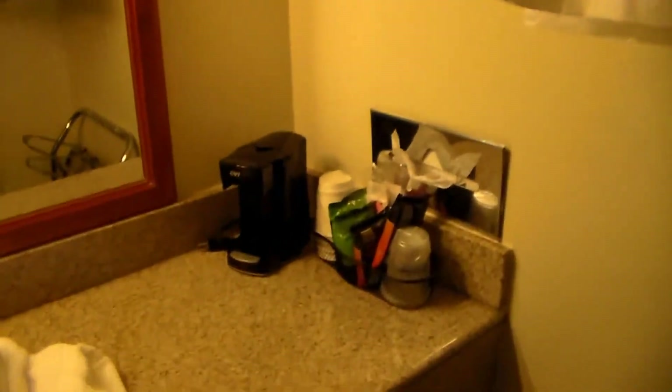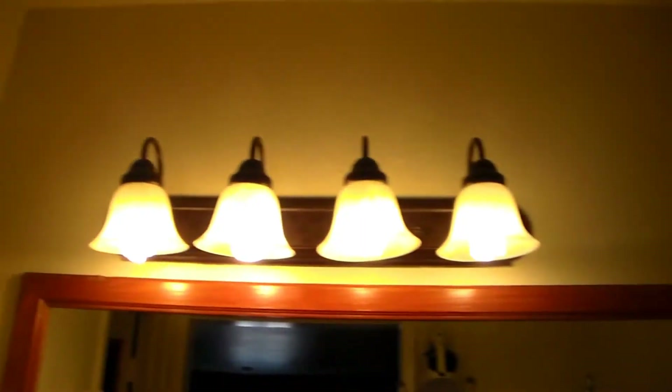Had to find a light switch. You've got your typical vanity with lighting.